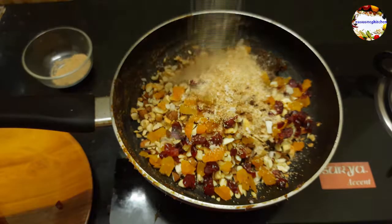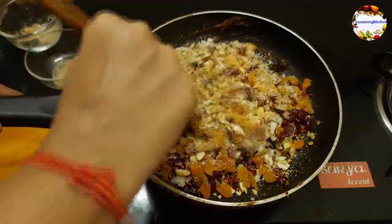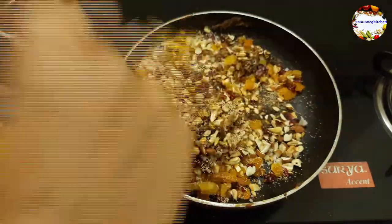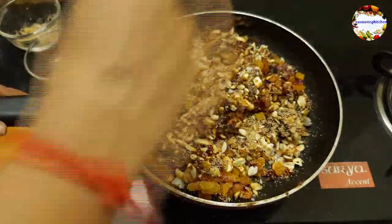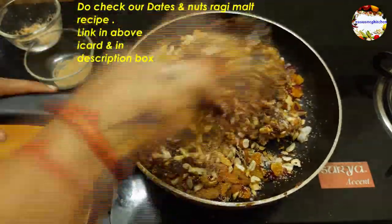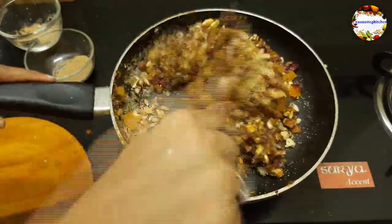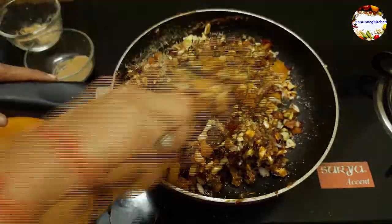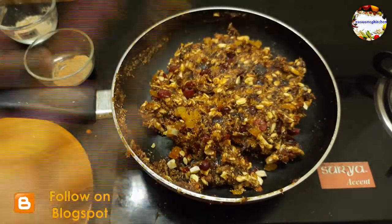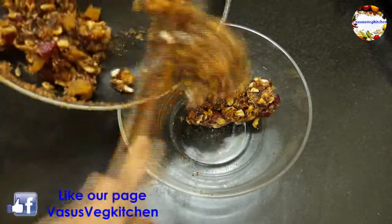Try to include dates regularly in your diet — they give good energy and are very helpful to kids and elderly people. Dates are super energetic food for pregnant ladies and breastfeeding mothers. Do check out my dates and nuts ragi malt recipe too — it is also a super food for kids and everyone. I will share the link in the description box.